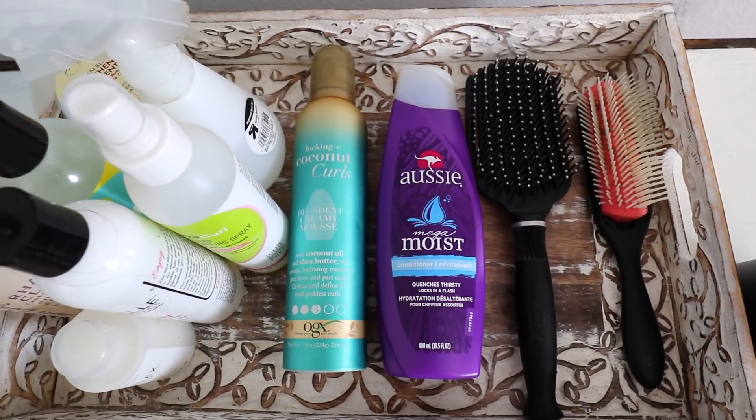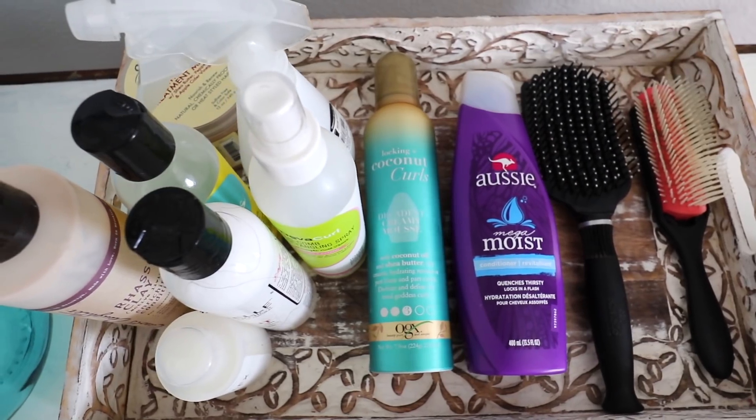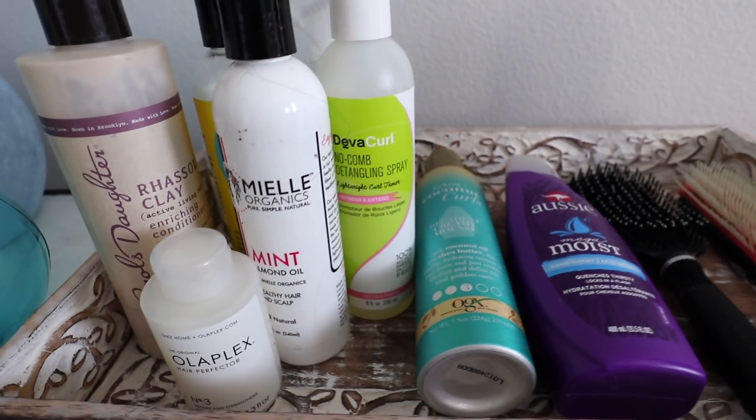I'm really excited that Squarespace is sponsoring this video - they want to hook you guys up, so stay tuned for that. Now I'm gonna go ahead and get my sister and we are going to get started detangling first. I have all the products I'm going to use over on this little table. It's a combination of some products I brought with me and some of her products that she likes, so we're just gonna go with the flow.